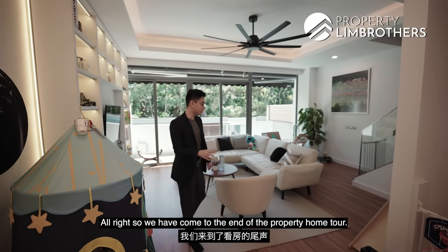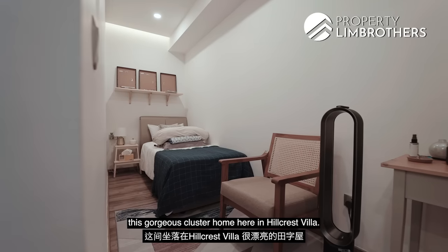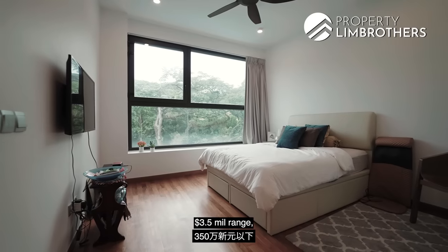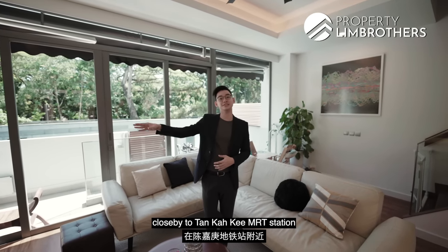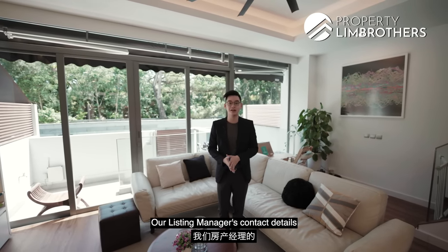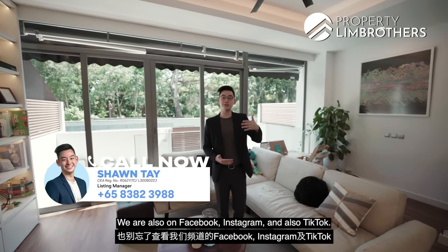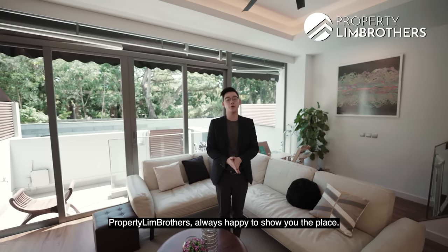We've come to the end of the property home tour. If you want to keep your price quantum below the $3.5 million range, have multi-generational family living close to Tan Kak Kee MRT station and good schools, definitely check out our unit here at Hillcrest Villas. Listing manager's contact details are in the description box below. We are also on Facebook, Instagram, and TikTok. My name is Sean, from Property Bros — always happy to show you the place.